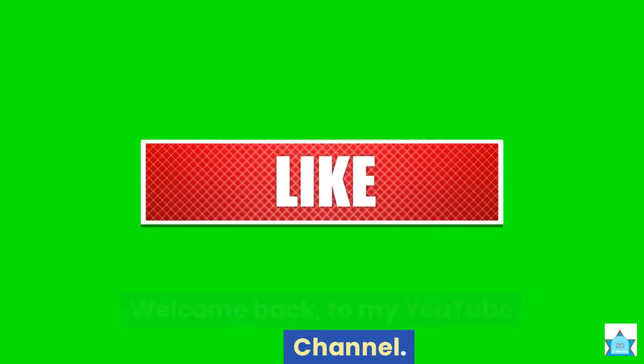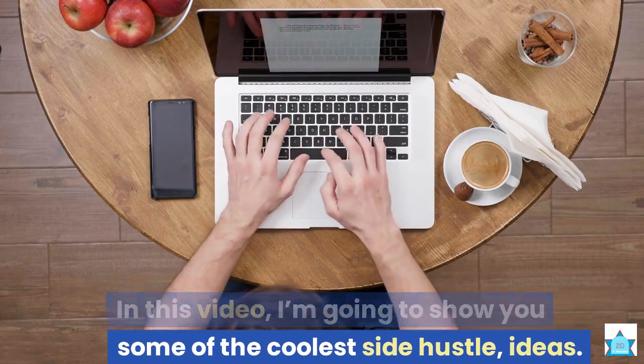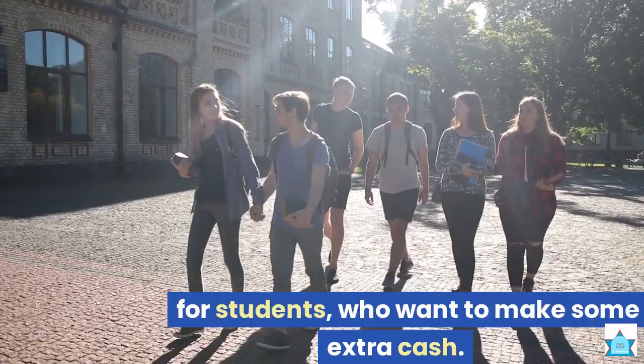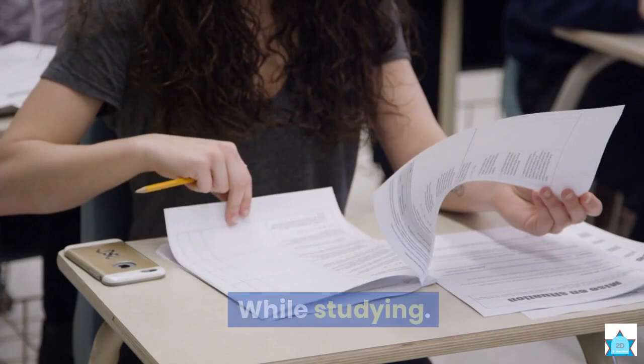Another day, another story. Hey, what's up? Welcome back to my YouTube channel. In this video, I'm going to show you some of the coolest side hustle ideas for students who want to make some extra cash while studying.